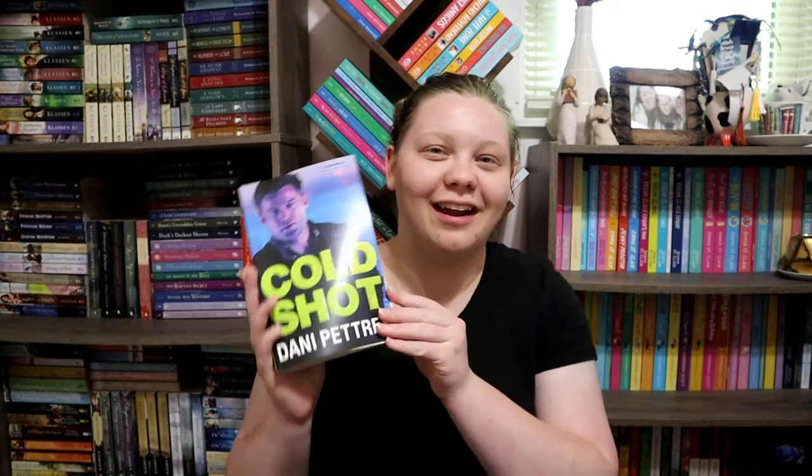Next is a book they recommended or chose for you to read. My mom is a hoot — if you saw my video where my family picked my 24 in 24, she is a major cover snob and she's never going to turn down a book with an attractive man on the cover. So 'Cold Shot' by Dani Petri is one of the books she chose for me to read.